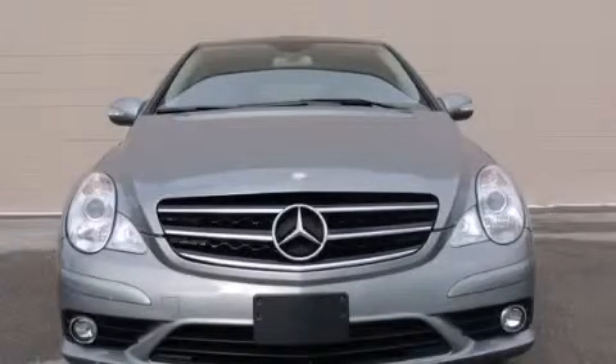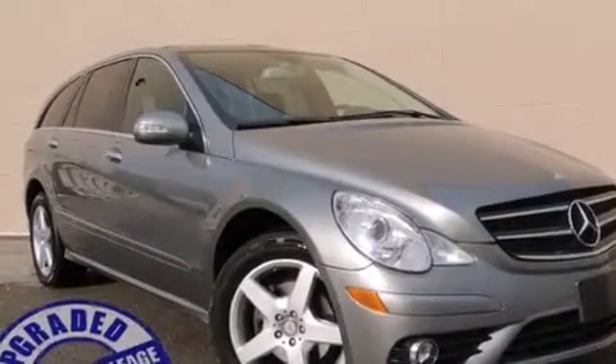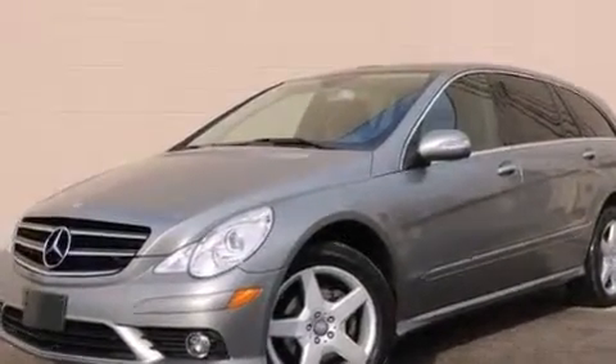This is a certified pre-owned 2010 Mercedes-Benz R350, a drive-in shape that provides endless luxury. It has a 3.5-liter six-cylinder engine, an automatic transmission, and all-wheel drive.